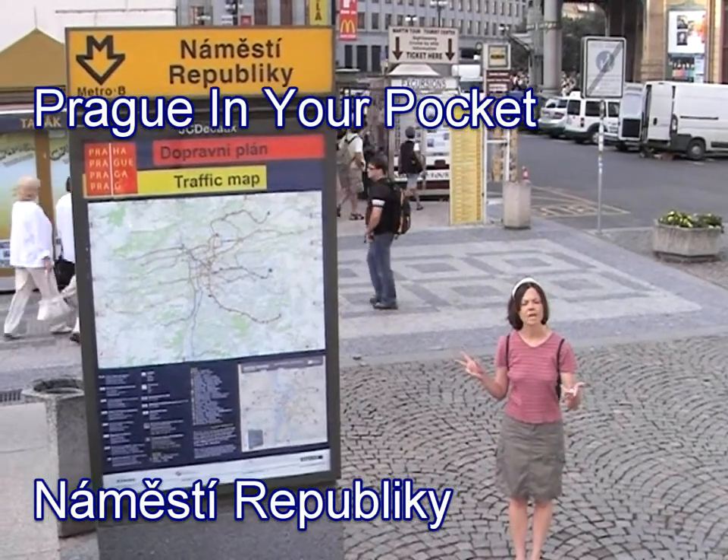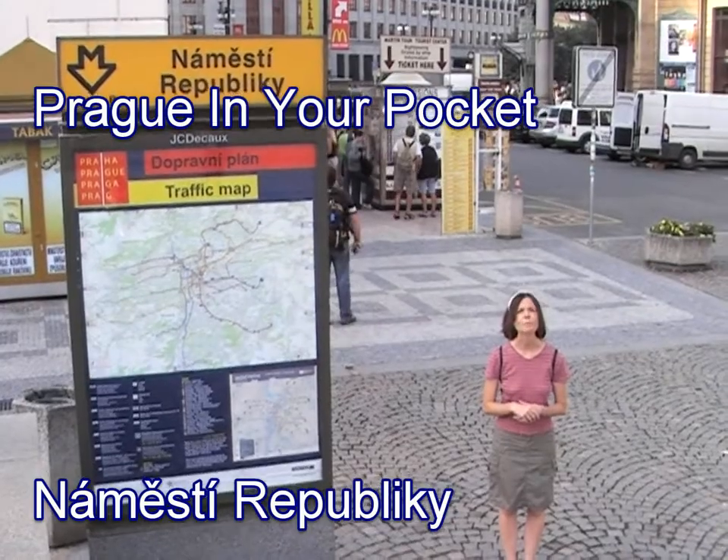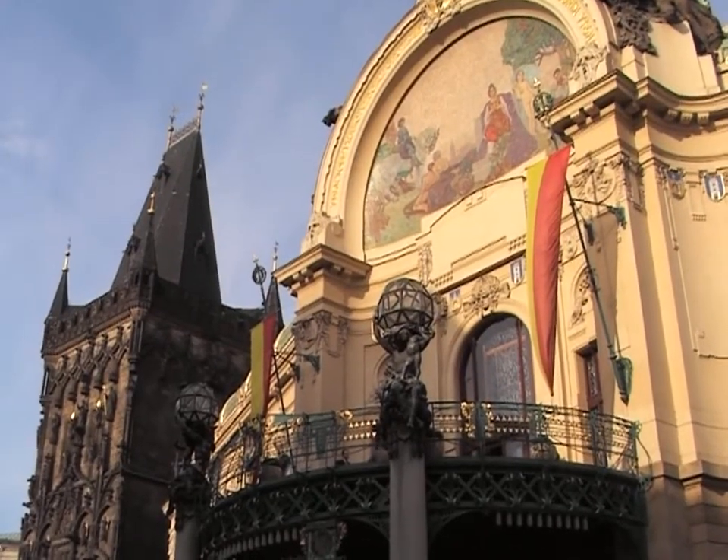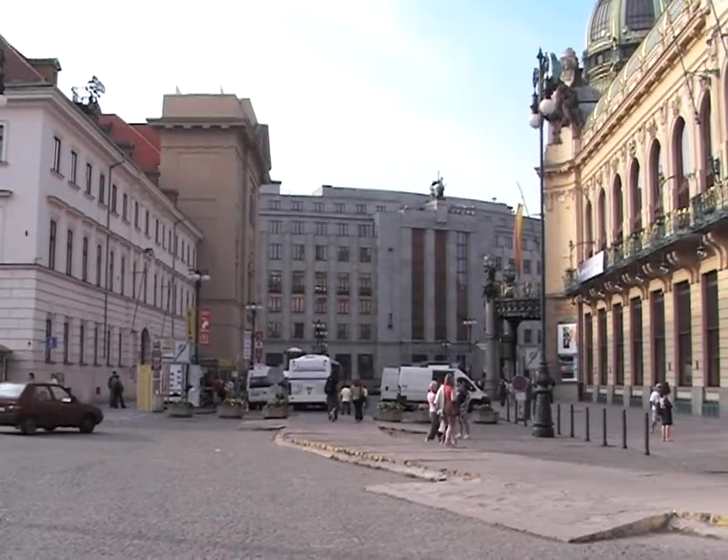This is Náměstí Republiky, Republic Square. It's where the Royal Palace used to be. And we have the Powder Tower here, Obecní Dům. Over that way is Palladium, which is the newest mall in town. Also very large.